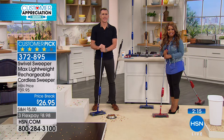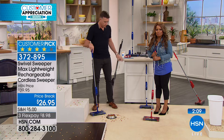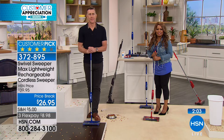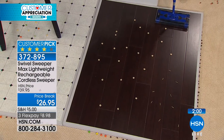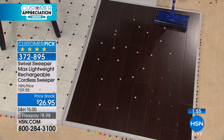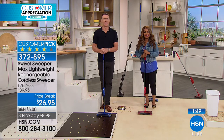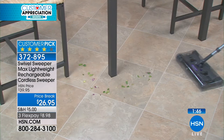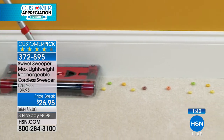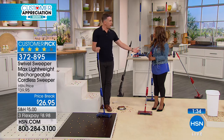Linda says it cleans up anything and everything, it's easy to empty, easy to recharge, and she keeps it close by because it's so light. She calls it the best sweeper product she's ever seen. So there you have it — Frank from Texas and Linda from Arizona — both loving the Swivel Sweeper Max.